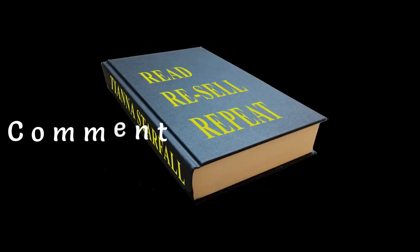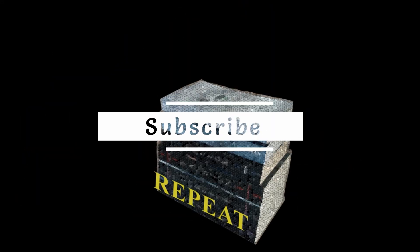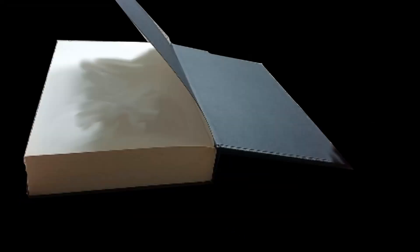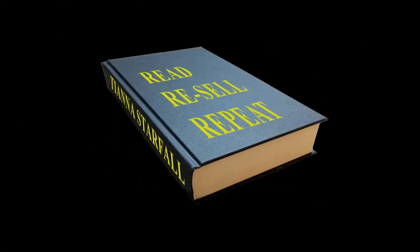Let me know in the comments if you like this style of video and what you thought of the books I got. If you haven't already, please subscribe — it all helps. If you've made it this far, please leave me a like, and I'll see you in the next one. Right, I'm off to read a book!